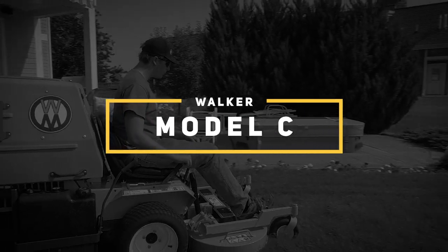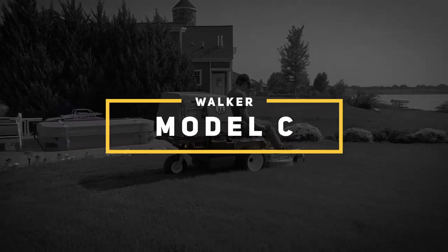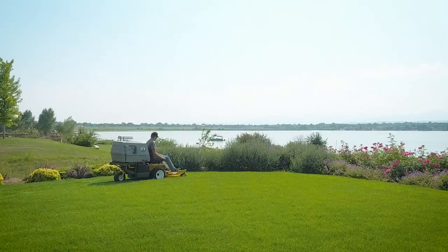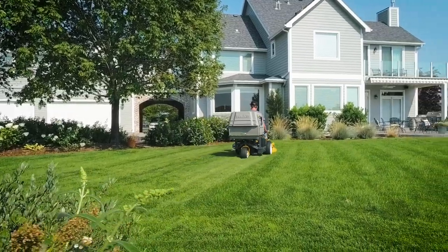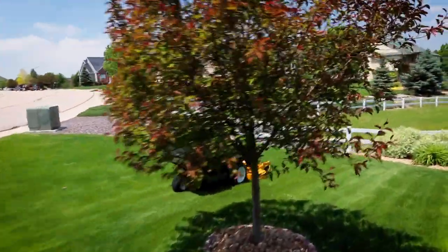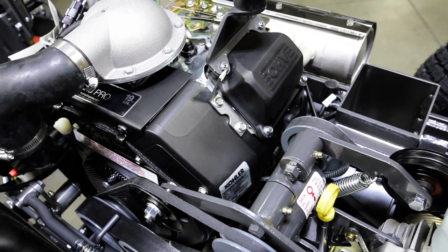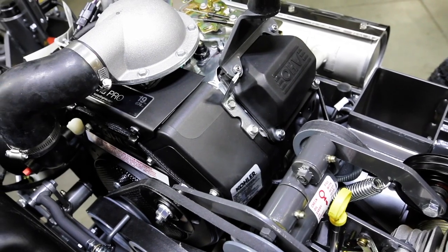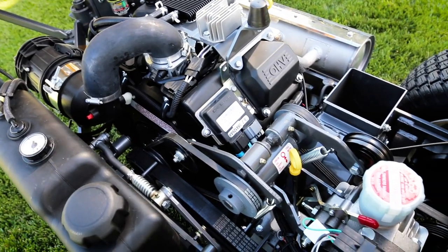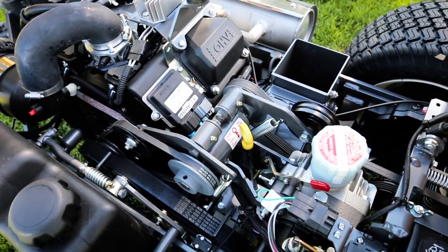The C-19 and C-19i are the latest options of one of our longest running models. Both are designed from the ground up to be compact, high production mowers, ideal for commercial and residential operators. The C-19 comes with a 19 horsepower Kohler V-twin engine, while the C-19i features an electronic fuel-injected Kohler Command Pro engine, which dramatically improves fuel efficiency.